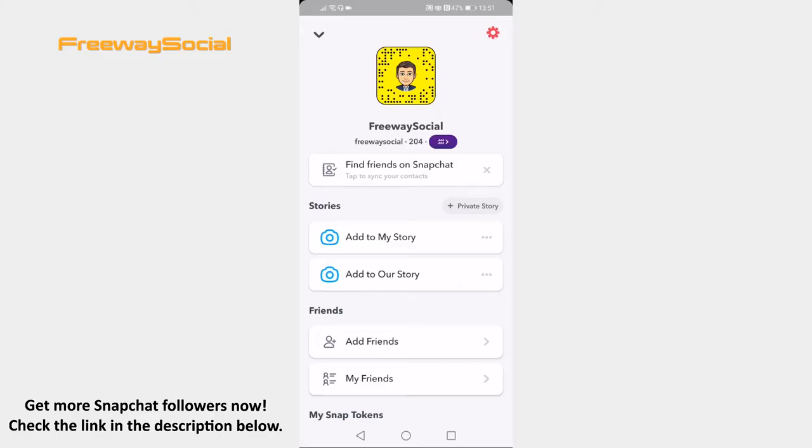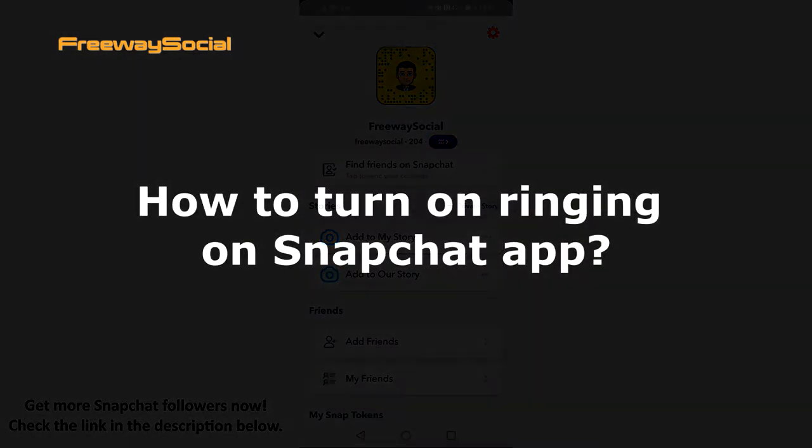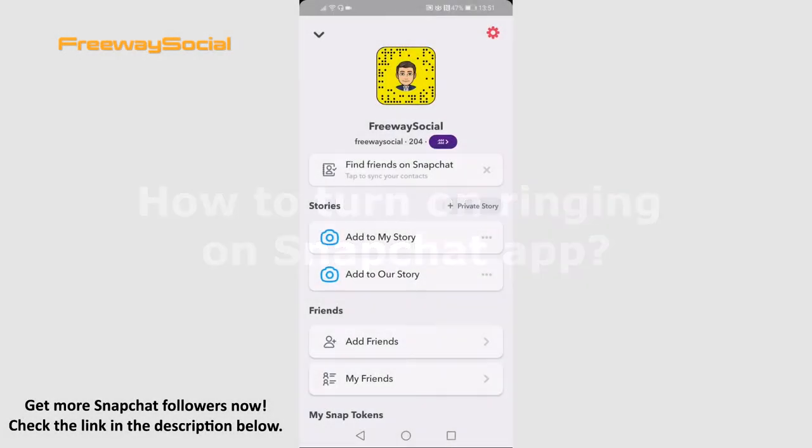Hey guys! This is Thomas from FreewaySocial.com and in this video I will show you how to turn on ringing on the Snapchat app. Want your phone to ring when someone calls you on Snapchat? You can easily turn on the Snapchat ringing feature. Just follow these steps.